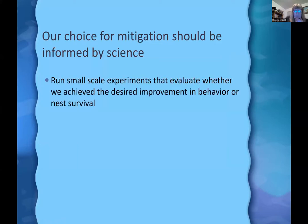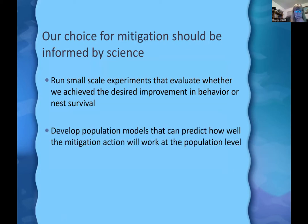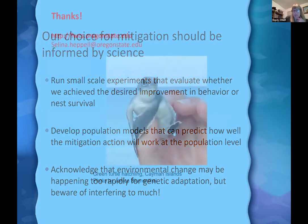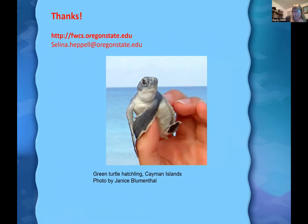To wrap up: we want to run small-scale experiments to evaluate whether we achieve the desired improvement in behavior or nesting survival. We want to develop population models that predict how well mitigation actions will work at the population level. And we need to acknowledge that environmental change may be happening too rapidly for natural adaptation alone. Thanks so much — hopefully we'll have a little time for questions.